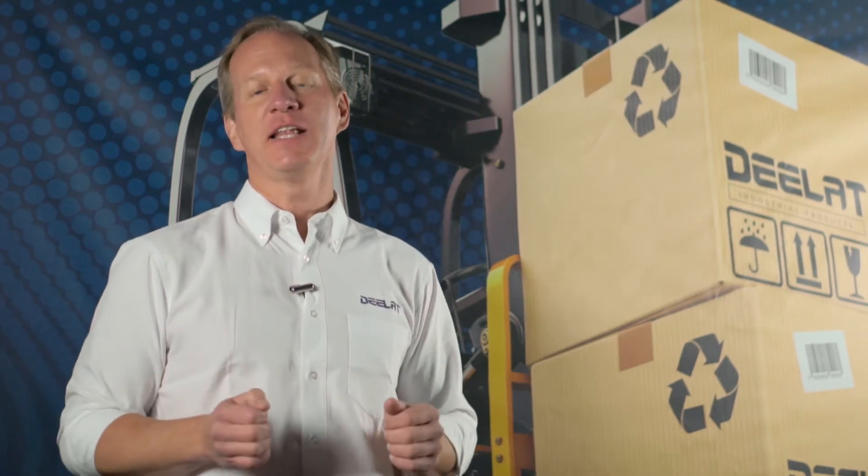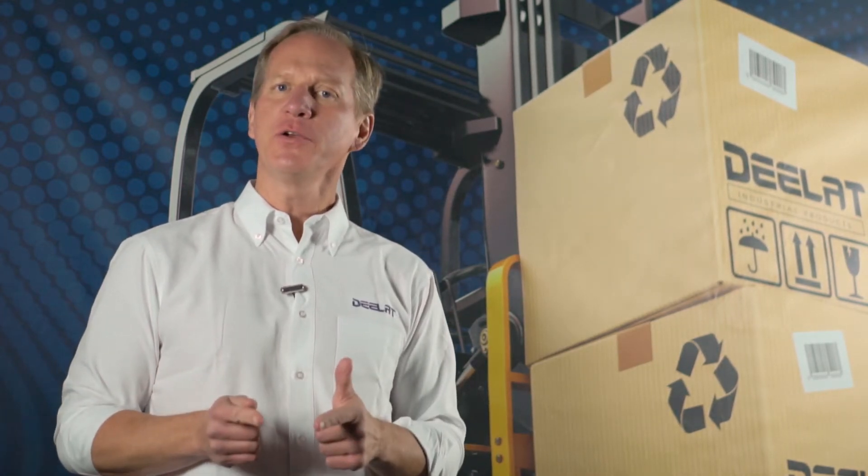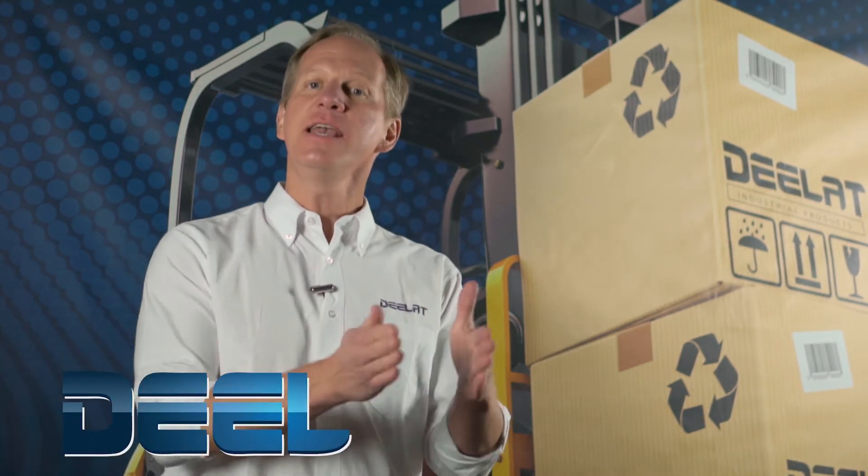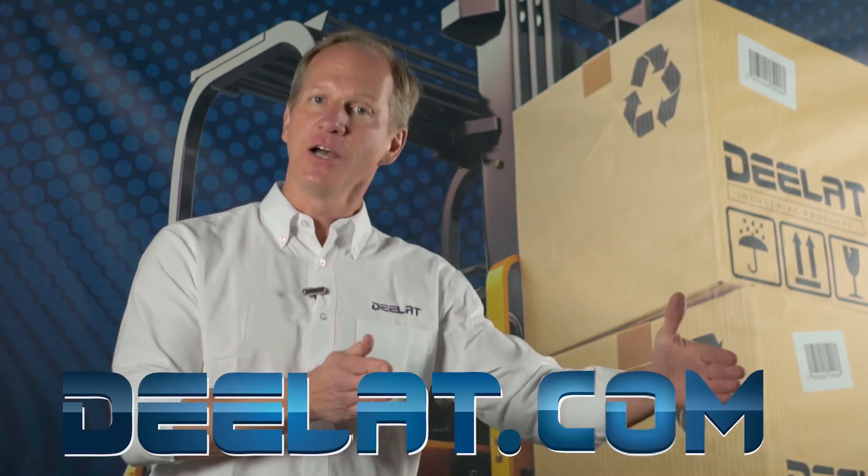Hey everyone, I'm Dan Olson with DLAT Industrial. Where do you deal for all your industrial products? You DLAT.com. That's D-E-E-L-A-T dot com.